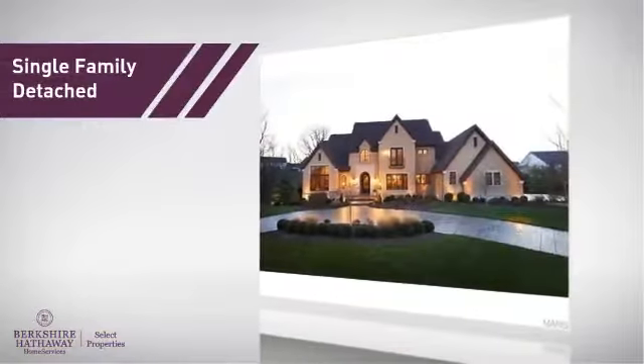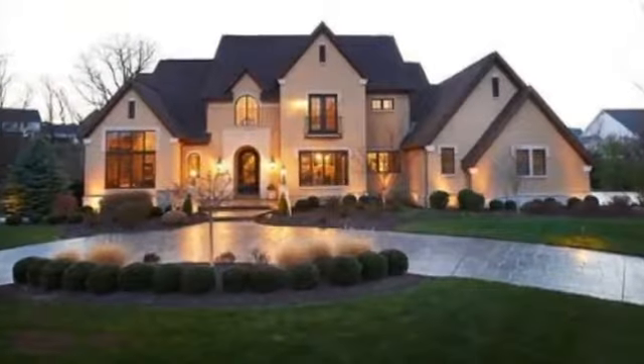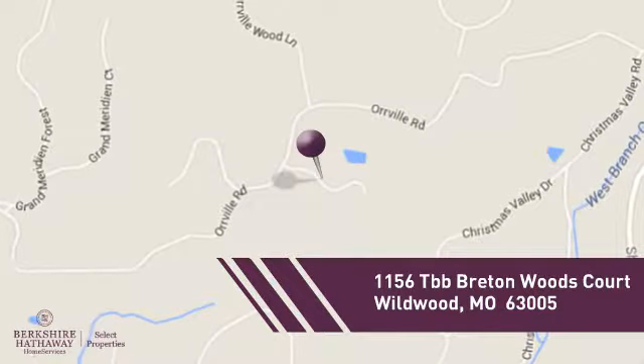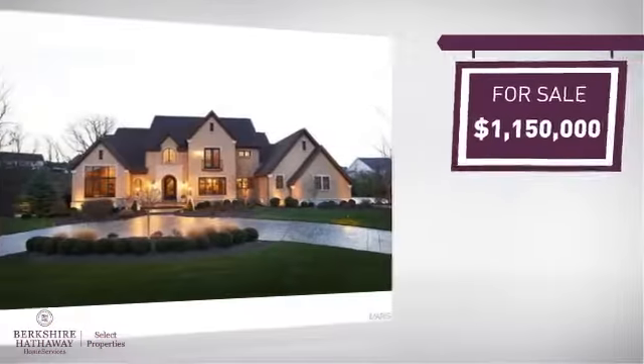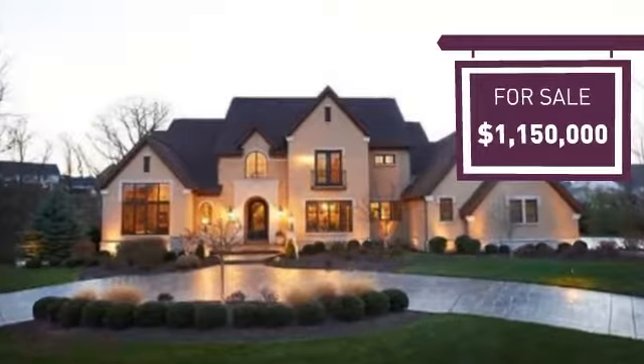This home is a great choice for those looking for comfort, convenience, and the privacy of their own home. And it's located in this area. Currently listed at just under $1.2 million, it offers an excellent value for the area.